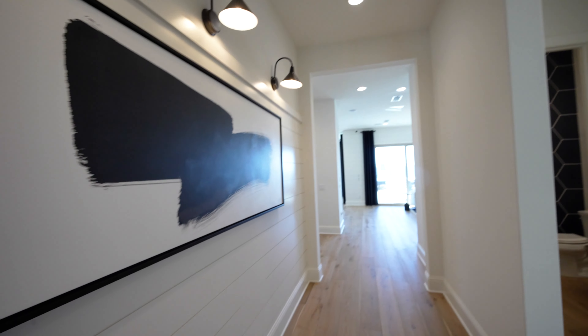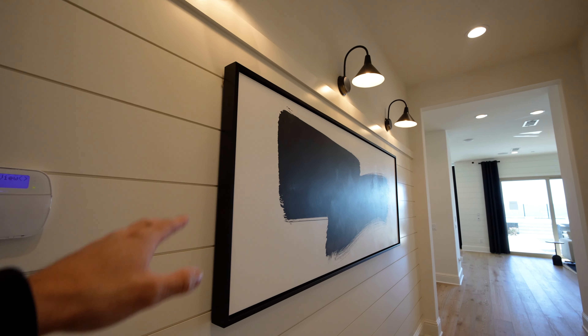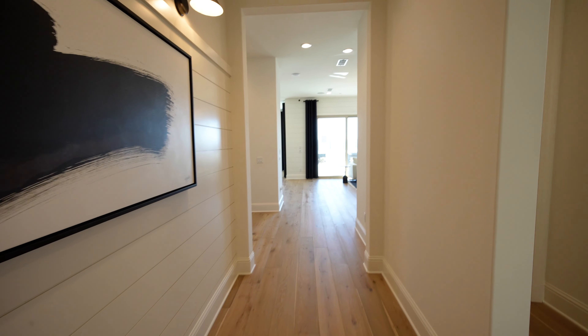This home starts at just 1.6 million dollars before the upgrades — five beds, five and a half baths, just under 3,800 square feet. I'm going to give you the full tour. Starting through the left side, this art gallery wall has three light fixtures to put it on display. Let's take a turn to the right before we show you all the fun stuff.